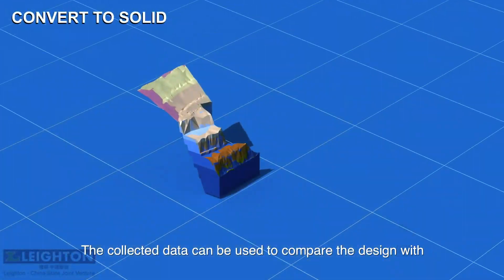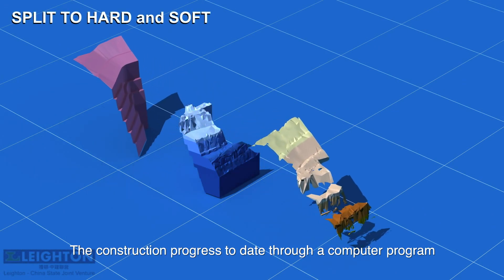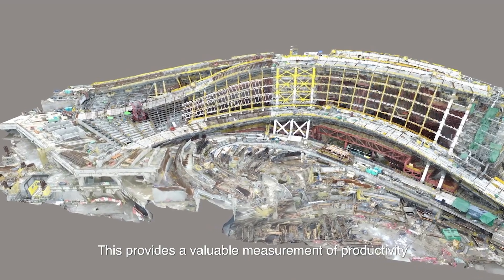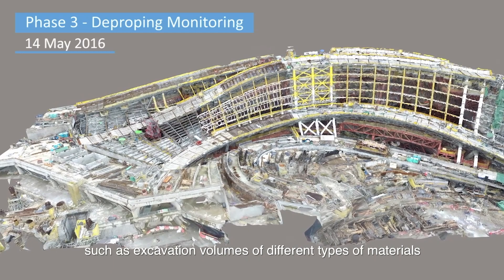The collected data can be used to compare the design with the construction progress to date through a computer program. This provides a valuable measurement of productivity, such as excavation volumes of different types of materials.